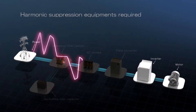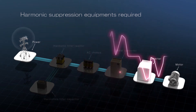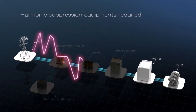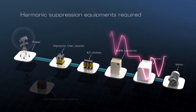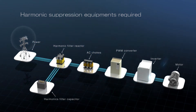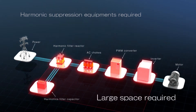Historically, solving the problem of harmonic distortion and regenerative energy has required the addition of extra components, such as PWM converters, AC chokes, harmonics filters, and capacitors. Large space is required to install these external components.